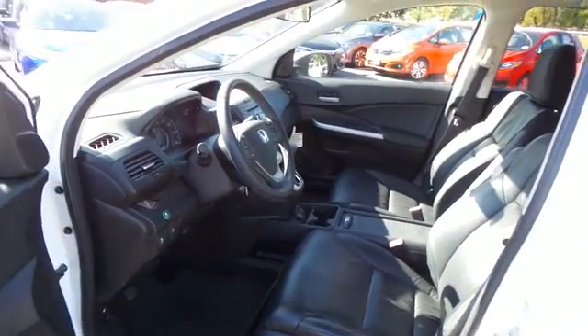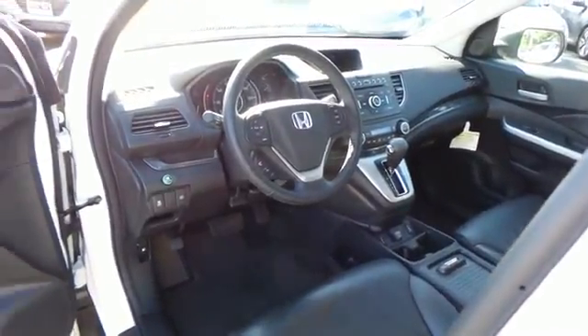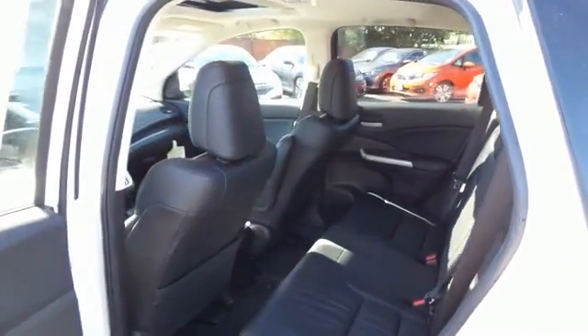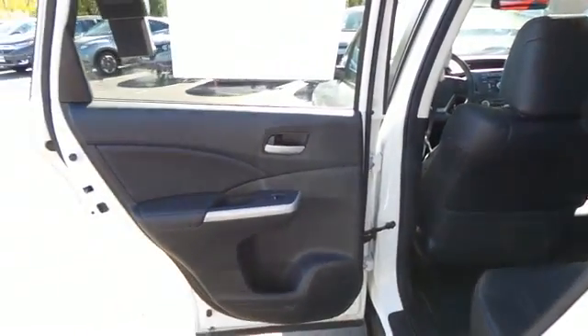With only 27,000 miles, this CR-V is like new. The black leather seats are in mint condition. This all-wheel drive SUV comfortably seats 5 with plenty of rear passenger space.